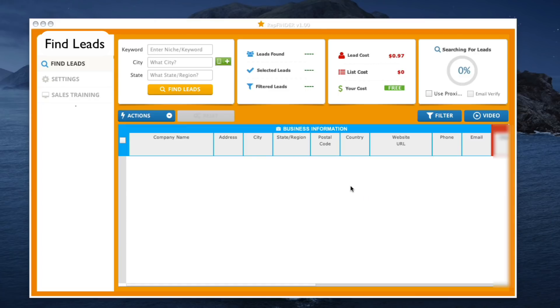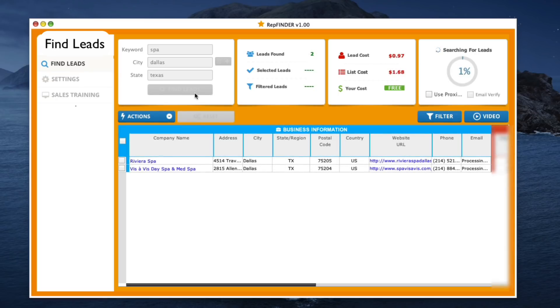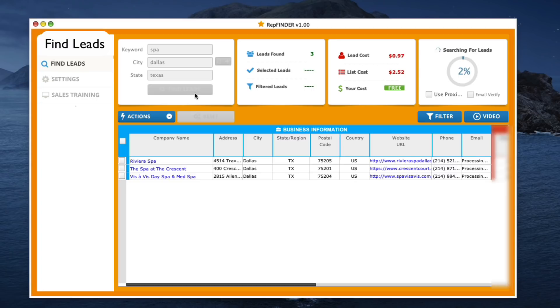I'm going to pull back the curtain right now and show you our secret strategy of getting customers fast. Not only are we going to show you the exact services that are easy to sell and incredibly lucrative, but we're going to show you exactly how to get leads. All I'm going to do is simply put in a niche — I'm going to pick spa, pick a city, pick a state, and then hit find. What's going to happen is this new software is going out and giving you the ability to find the businesses that are ready to buy right now.